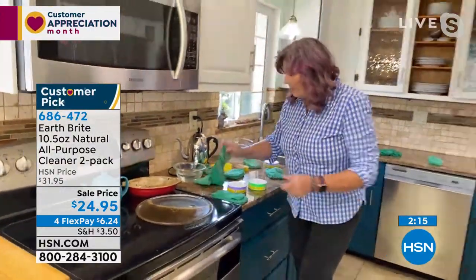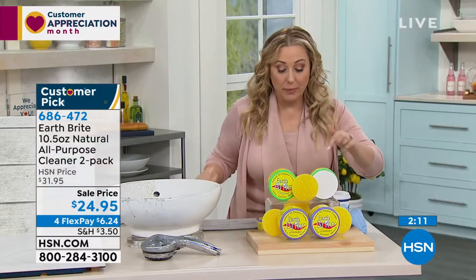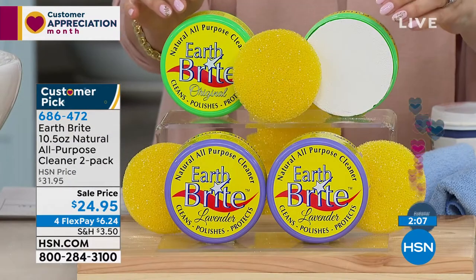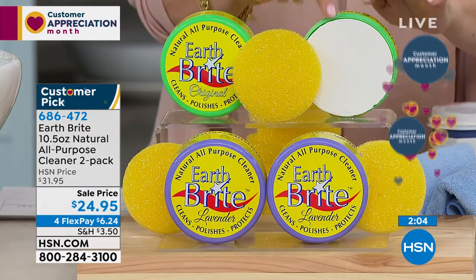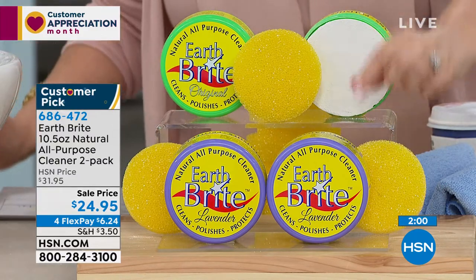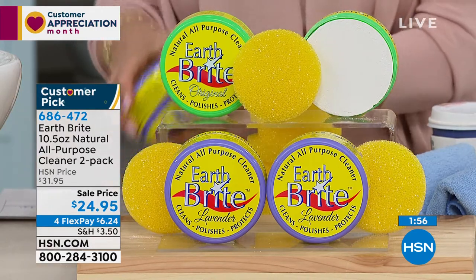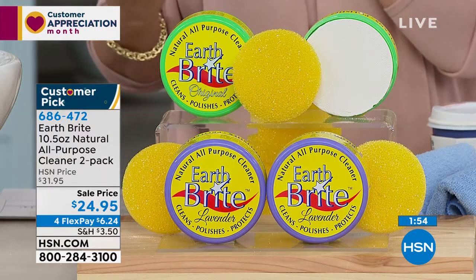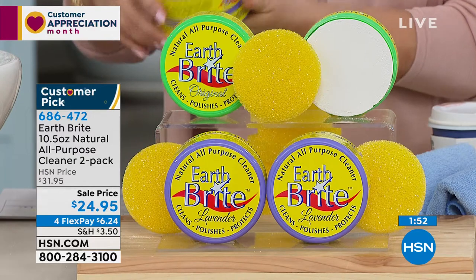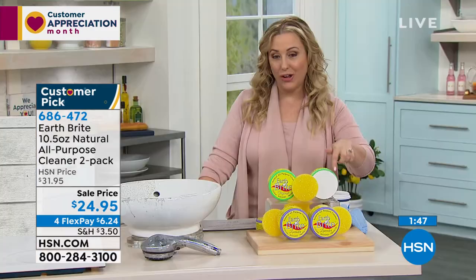Update on inventory: for the original scent — remember you're getting two — we brought in 1,200 and there are only 300 left. The lavender has a very subtle, delightful, relaxing scent and we still have good quantity in the lavender. But for the original, there's only 300 left — last call.